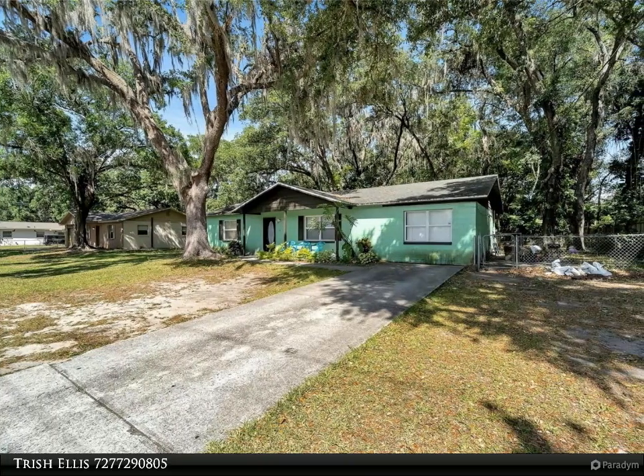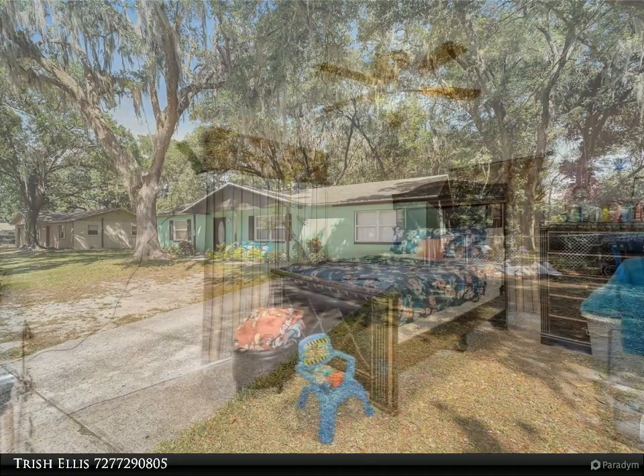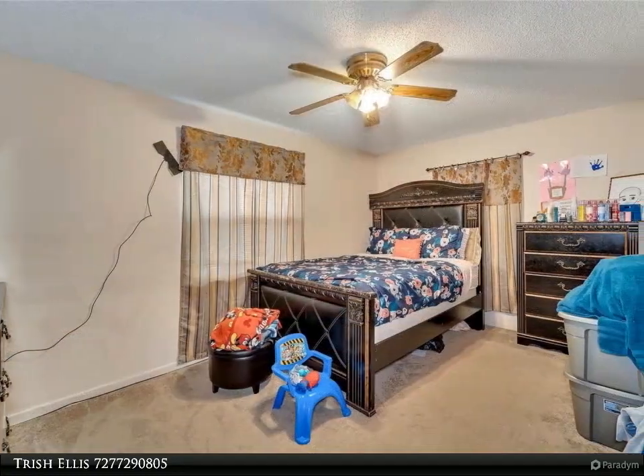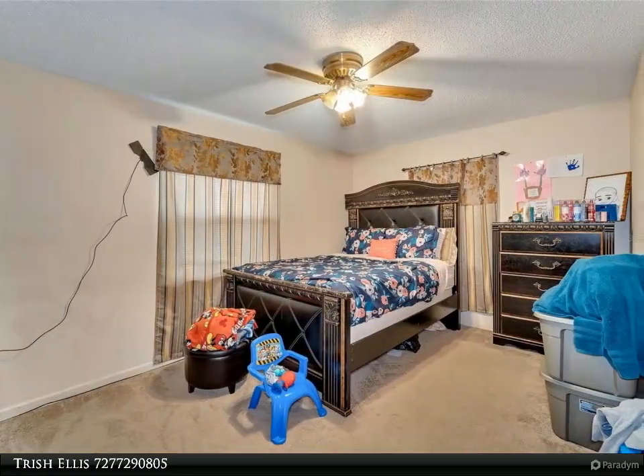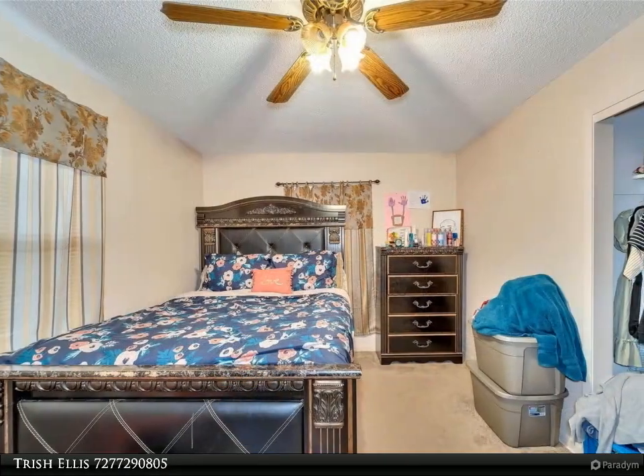Located in the desirable Oakview Estates neighborhood, just minutes from Plant City's best shopping, dining, and entertainment options. This home offers the perfect blend of comfort, convenience, and style with no HOA or deed restrictions.